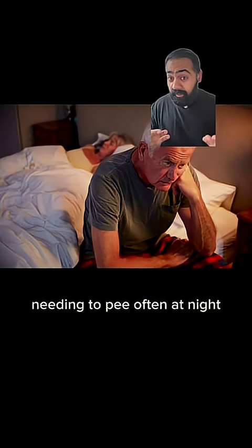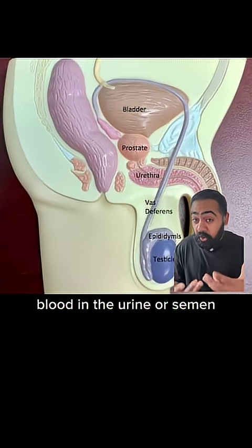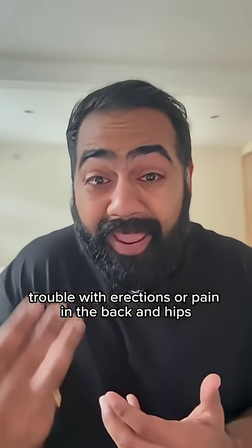Needing to pee often at night. Weak or interrupted urine flow. Pain or burning when you pee. Blood in the urine or semen. Trouble with erections or pain in the back and hips.